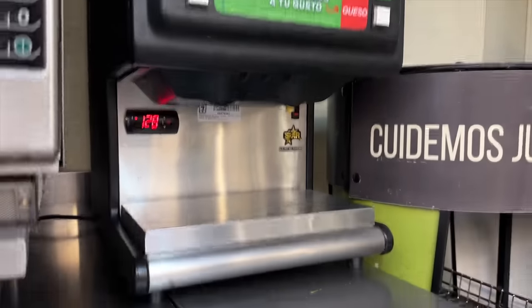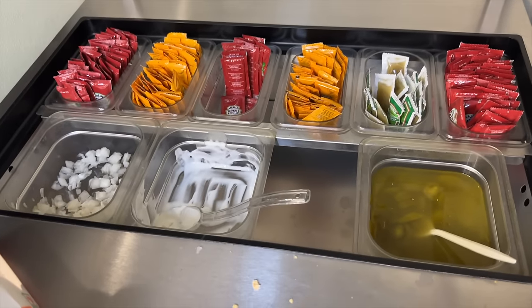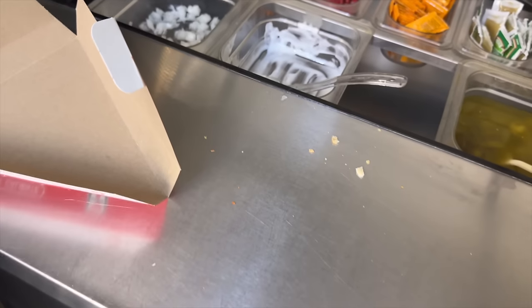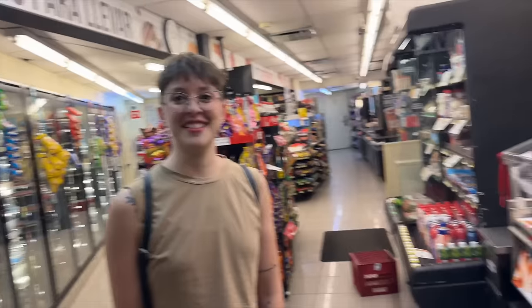If you didn't have a nacho cheese machine in your 7-Eleven, why are you even there? They do have it — it looks like they're not keeping up on the toppings, but they've got jalapenos. That used to be sour cream. So sour cream and onions — but Carla says in Mexico you'd put those on your nachos, not on hot dogs. That's different.